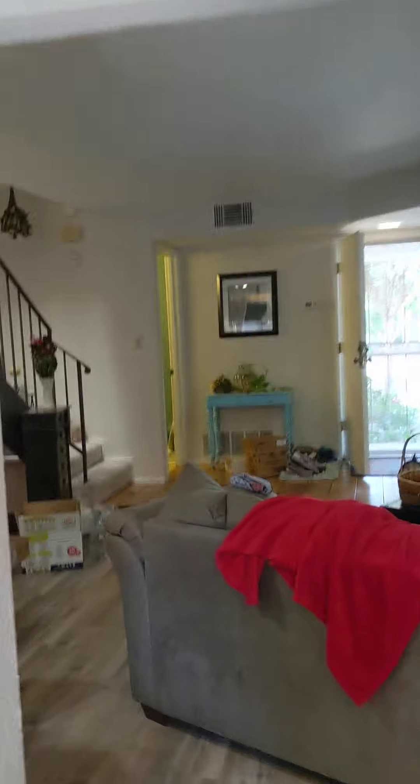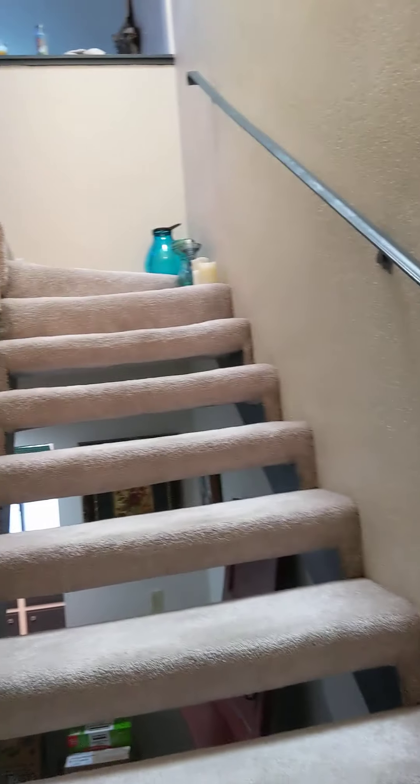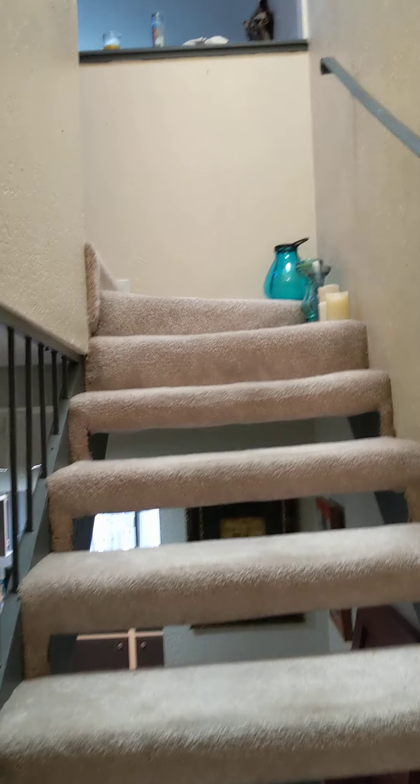Let's head on upstairs. So upstairs there are two bedrooms — a master bedroom and a regular bathroom. What I really like is how light this stairwell is, and it's because there's a skylight here. At the top of the stairs there is a loft area which can be counted as a third bedroom.